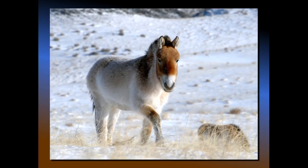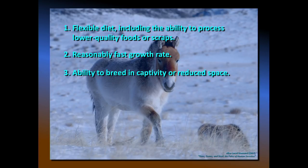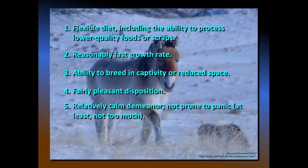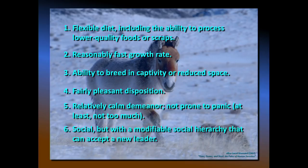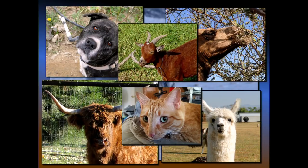Horses have certain characteristics that make them amenable to domestication: a flexible diet, a reasonably fast growth rate, the ability to breed in captivity, a relatively calm demeanor, and a social structure willing to accept a new leader. When you think about other animals humans have domesticated, they offer pretty much the same things — except maybe cats. Cats, I think, have actually domesticated us. That little guy is not going to accept social input from anybody else — he calls the shots.